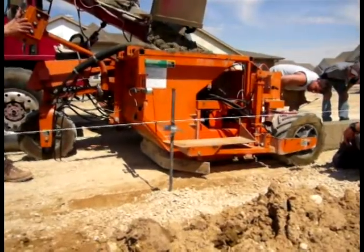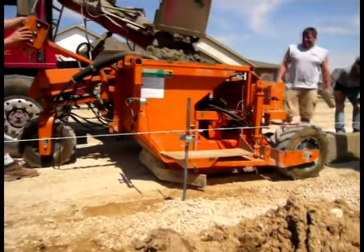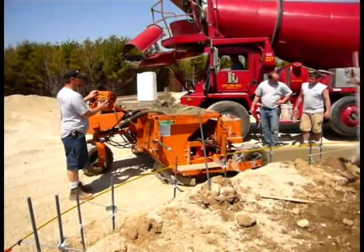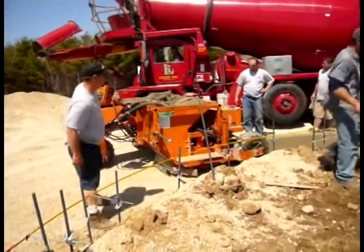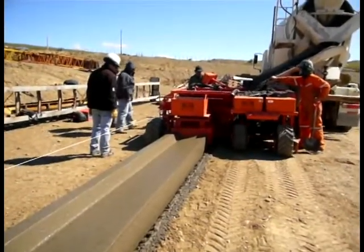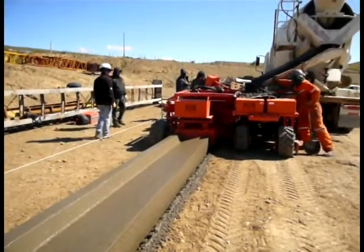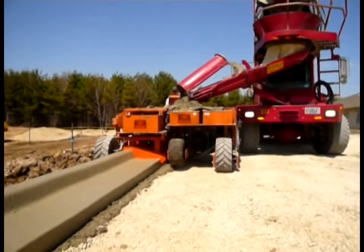No slip form paver can place concrete faster than it arrives on site and is transferred to the paver. Inconsistent supply results in unnecessary cold joints and affects the quality and appearance of the finished product. In addition, the quality of the mix — with proper mix, aggregate, and slump characteristics — is crucial in any pouring operation, especially slip forming.